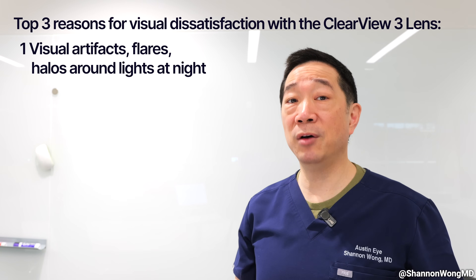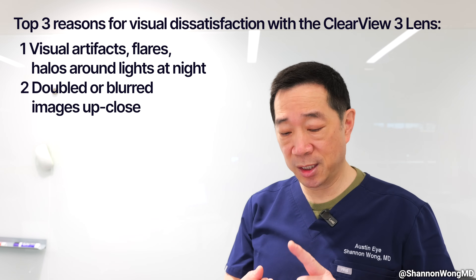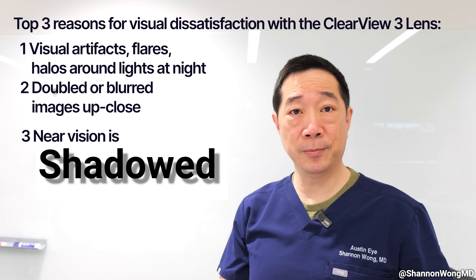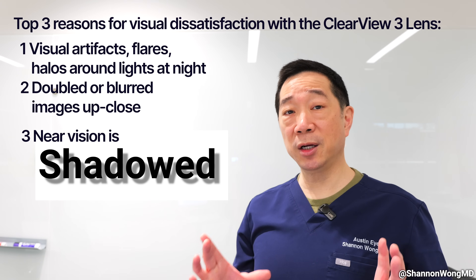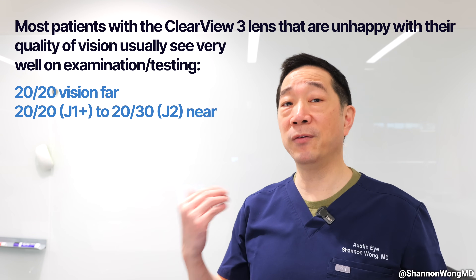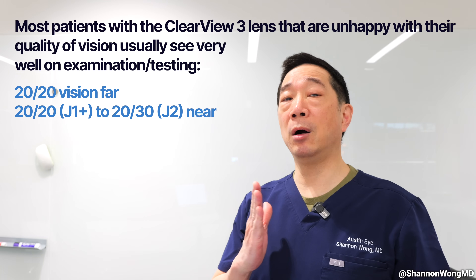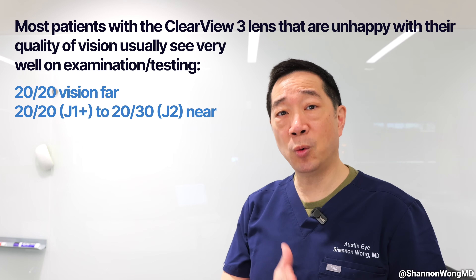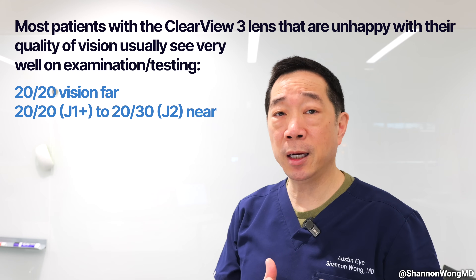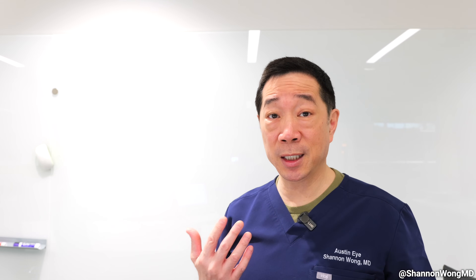The other 90% of the unsatisfied patients describe problems with their vision — they say their vision up close is doubled, blurry, or shadowed. On examination, most of these patients with the Clearview 3 lenses actually test very well. Their unaided vision is usually 20-20 to 20-25 far away, and 20-20 to 20-30 up close. So they test very well, but they are fairly emphatic about the quality of vision issues — to a degree where if I ask them, 'Can you live with this?' they say, 'I do not want to live with these side effects. I need these symptoms resolved.'